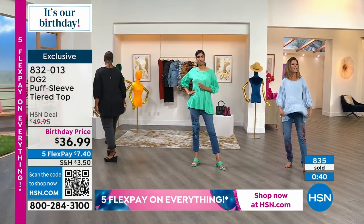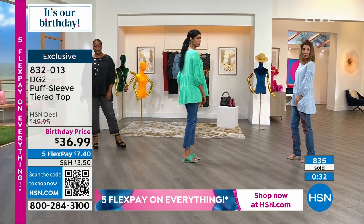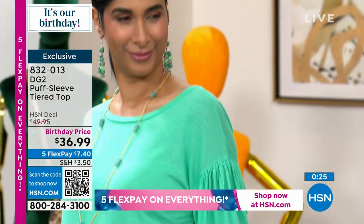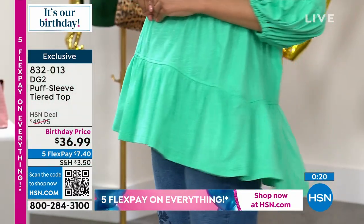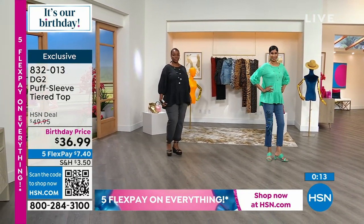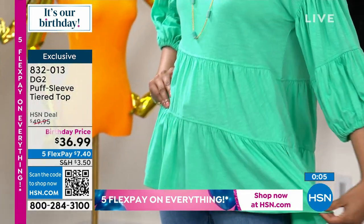I would wear this every day in this heat — it's like walking around with your own little air conditioner. It's also something you'll wear right into fall — throw it on with a jacket, a cardigan, skinny jeans, or leggings. I love that it has movement — there's a little kick and flare at the back with a wonderful extra ruffle. I'd pick it up today; our birthday prices expire tomorrow.